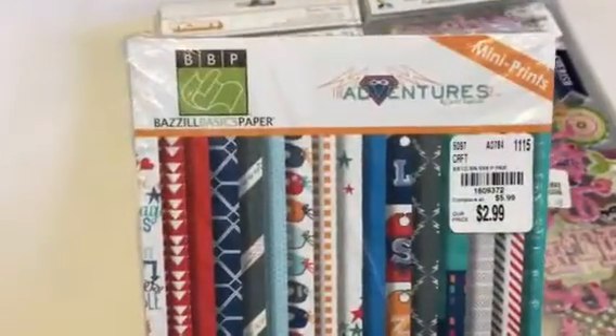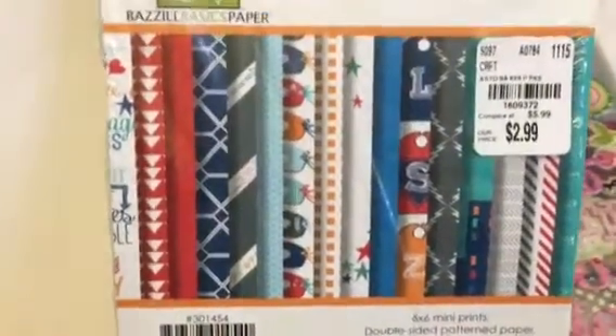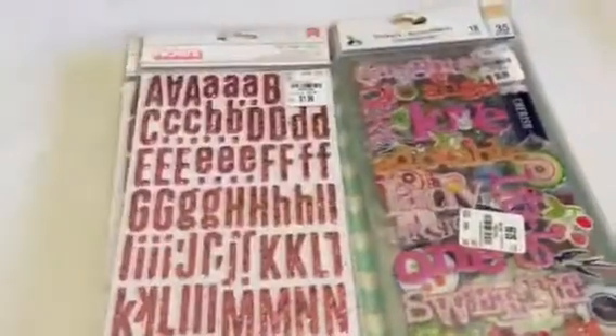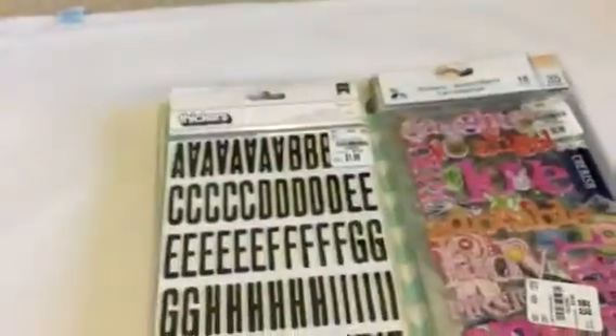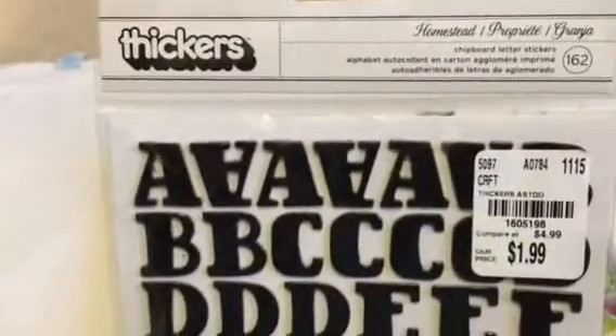I found this paper pad by Basil called Adventures — I thought that would be cute for masculine or little boys' cards. I also found some stickers: a gold dotted one called Bookaroo, two packages of pink glitter — I keep saying I'm not a pink girl but I have a lot of pink in my stash. And a black set — these are foam, just basic, which I like. They also had this one with a font I like called Homestead.